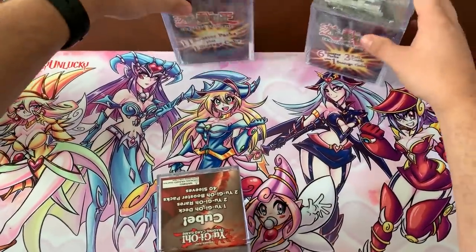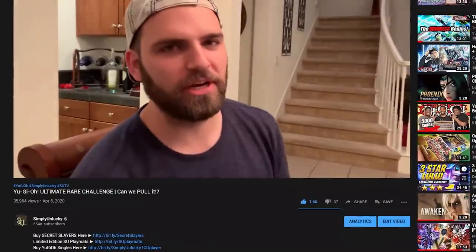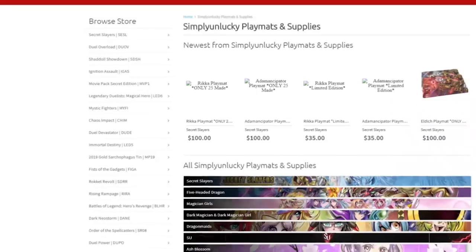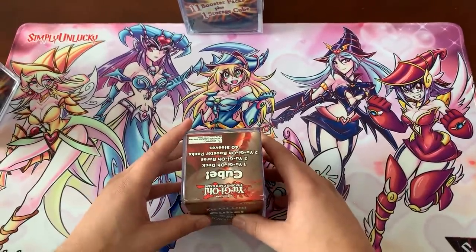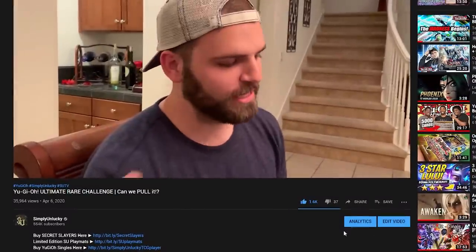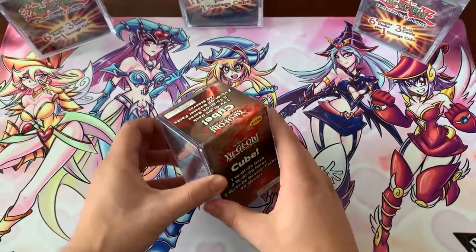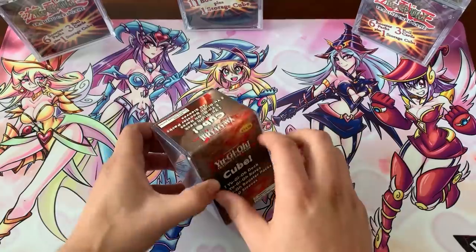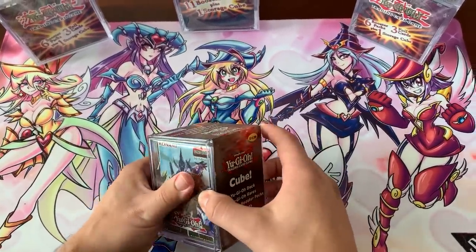If you guys want to support Simple and Lucky, we have the beautiful, the infamous, the Dark Magician Girl magician girl playmat — definitely one of my favorites. We have more coming out soon from Secret Slayers. Maybe we could do a video at the shop once we get some of those in. Also, the singles — if you guys want to check out the link for TCG Player or the website, we have updated our singles inventory.